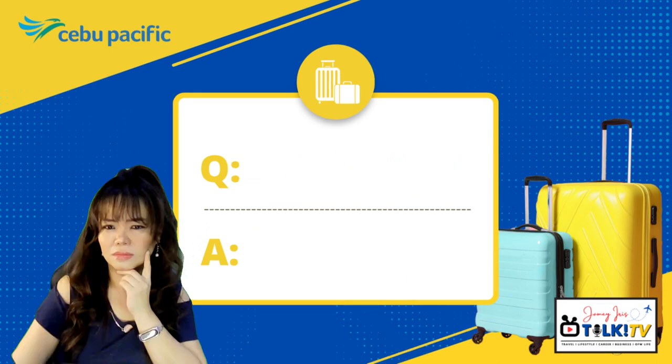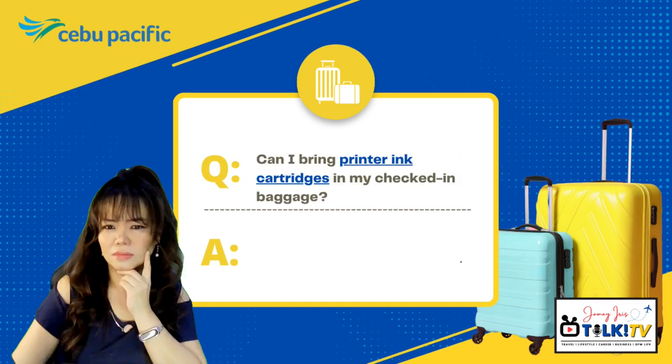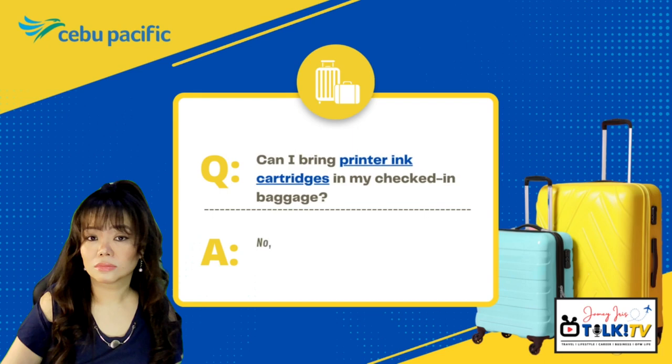Can I bring printer ink cartridges in my checked-in baggage? No, printer ink cartridges are not allowed in your checked-in baggage to avoid spillage.